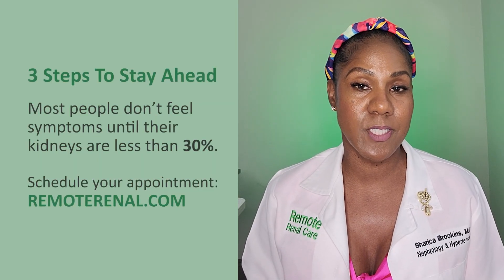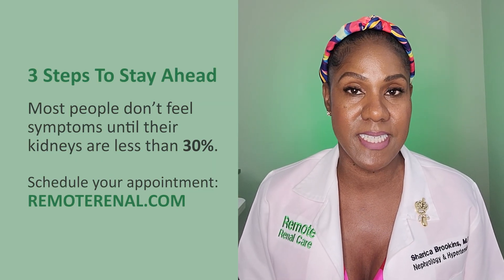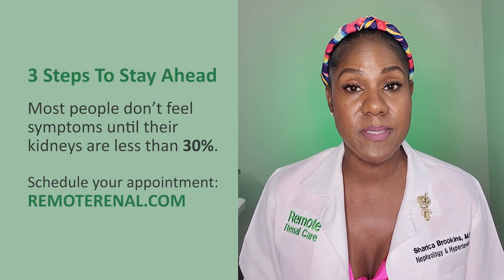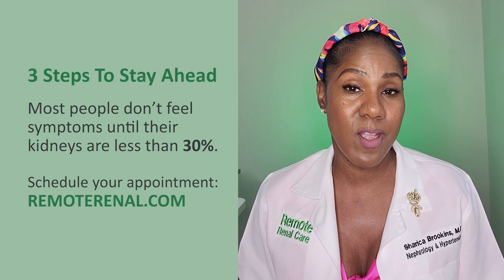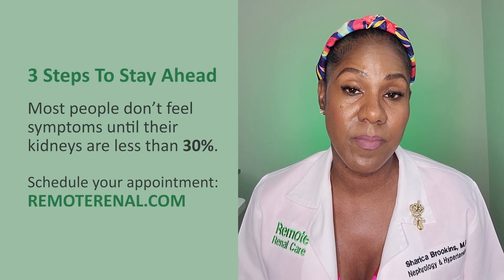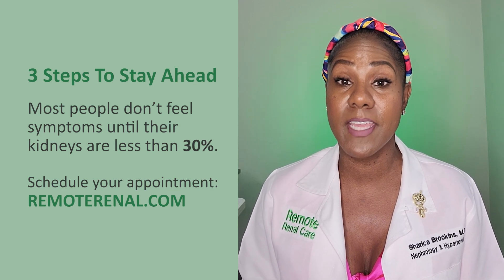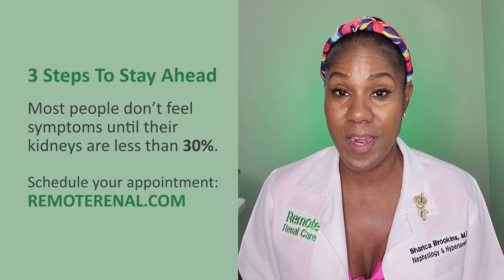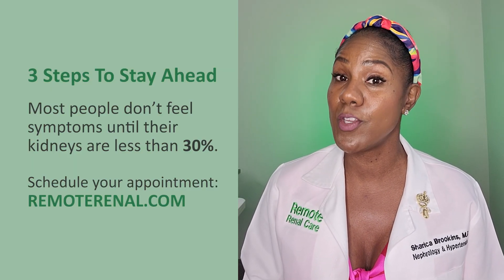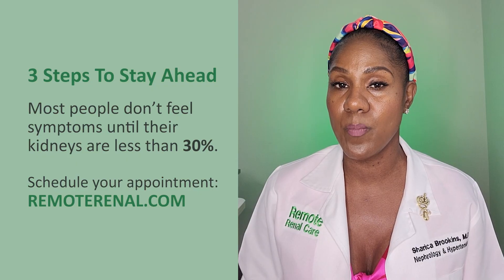These three steps are for those with and without known kidney disease. Some people don't start to feel symptoms until their kidneys are at 30%, and some even at 15%. These three steps are considerate of your time and can be done from almost anywhere. Let me know in the comments if you know your numbers — your creatinine, your EGFR, and your protein.